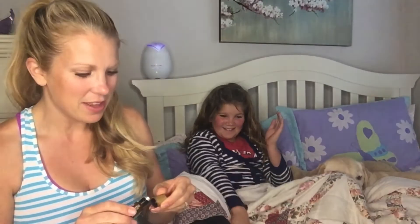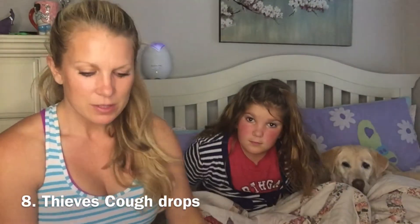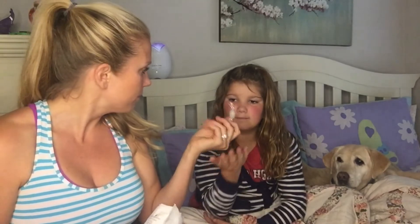The last oil I put on her is something to help her relax and fall asleep — RutaVaLa. It's a roller, so I just instantly roll it on and have her rub her feet together. It has valerian in it, which is pretty strong. Then the last thing is Thieves cough drops, which have essential oils infused inside them — I'll let her have as many as she wants.